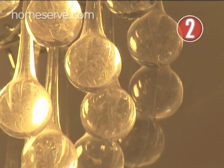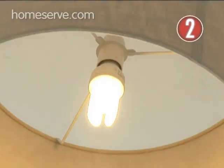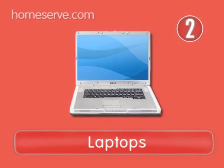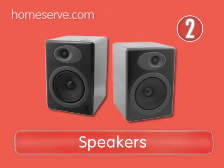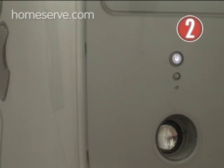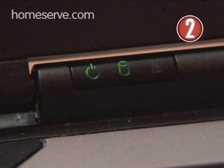It might seem like a little thing to turn the main lights off when you're not in the room, but it makes a big difference to our overall energy consumption. And don't forget all of the other mini energy guzzlers like laptops, printers, scanners, speakers, routers, and keyboards. Turn them off properly – don't just leave them on standby mode. Basically, if it's got a little light on, turn it off.